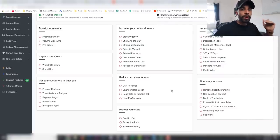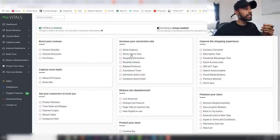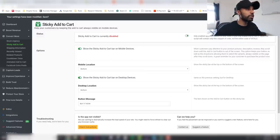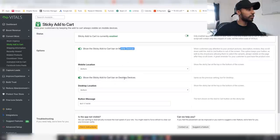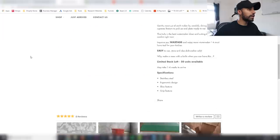One feature I particularly recommend getting installed quickly is the sticky add-to-cart. This is going to improve your conversion rate — when people are scrolling down reading your product description, there's always a visible add-to-cart button at the bottom so they don't have to scroll all the way back up. Let me click on sticky add-to-cart — it's currently disabled. I'll turn it on and click save. Make sure it's enabled on both mobile and desktop devices. I personally like mine at the bottom.